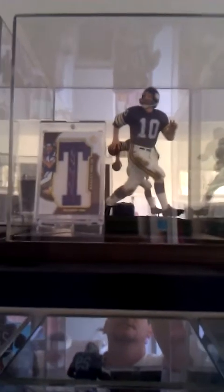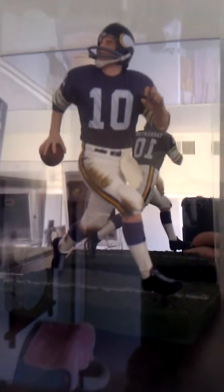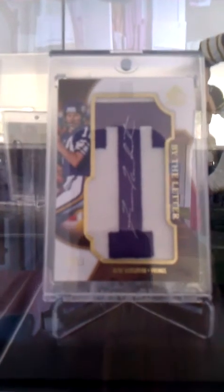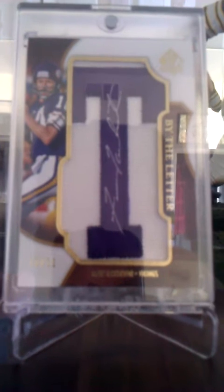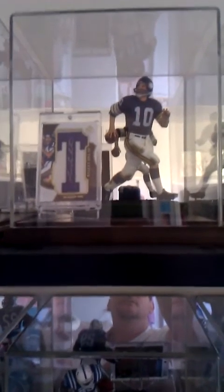Fran Tarkenton, Legends Series 4. We got the T — the Authentic by the letter — his letter T right there, his autograph right there, number 11 out of 11. I really like that card. Fran Tarkenton.